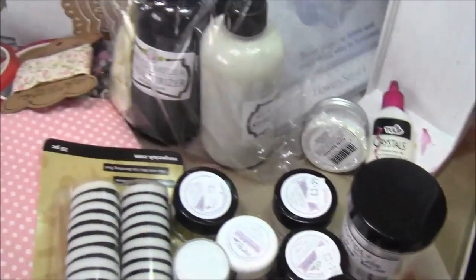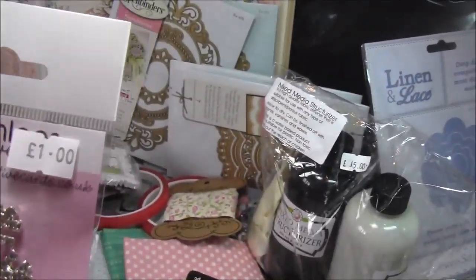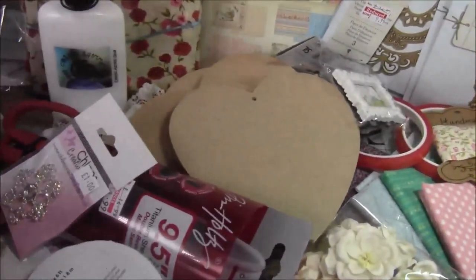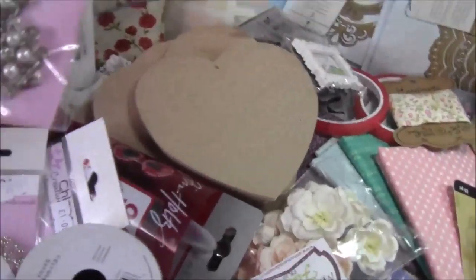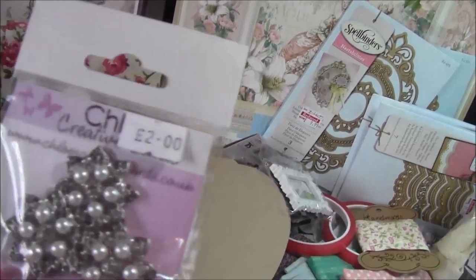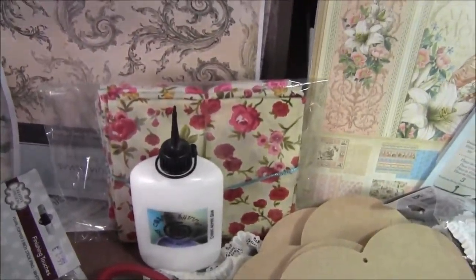Then I bought some lovely snowflakes — sort of diamante snowflakes from Chloe's Creative Cards. She does some really nice ones; I've got some mini snowflakes and these ones are like little stars with some pearls on. They're very nice too.